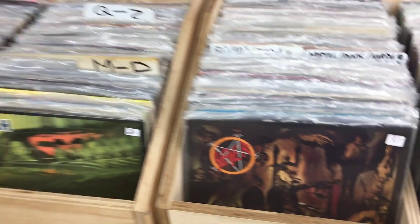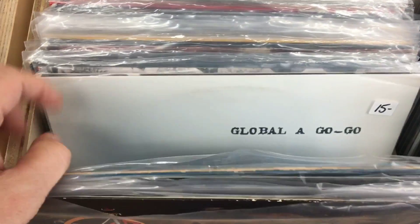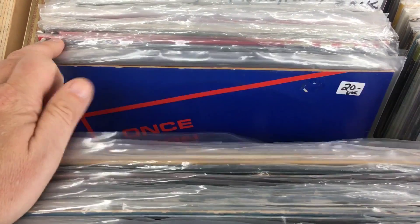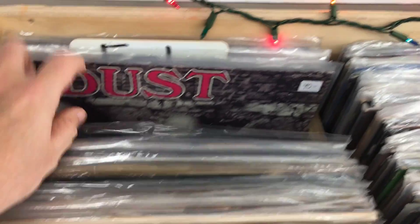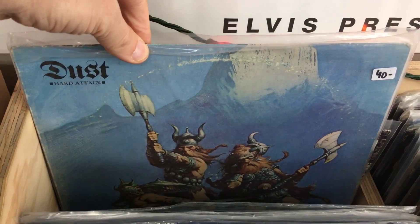I've just been told I've got a few extra minutes before my Uber arrives, so let's do a little bit of fun digging. This is the punk and metal section here — let me get an idea of some of the titles.